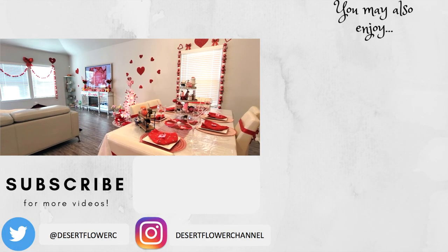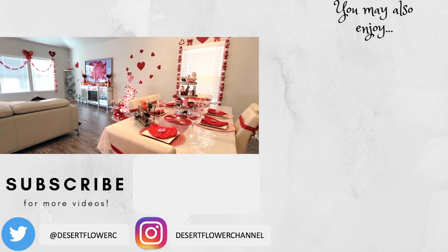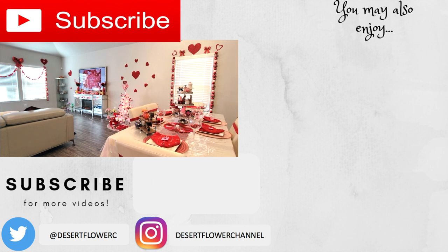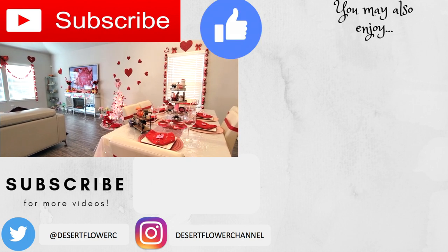So that was it for my Valentine's Day decor house tour. I hope you guys enjoyed! Comment down below what your favorite part of the house tour was. Please subscribe if you haven't already, give this video a big thumbs up, and I will see you guys in my next video. Happy Valentine's Day!